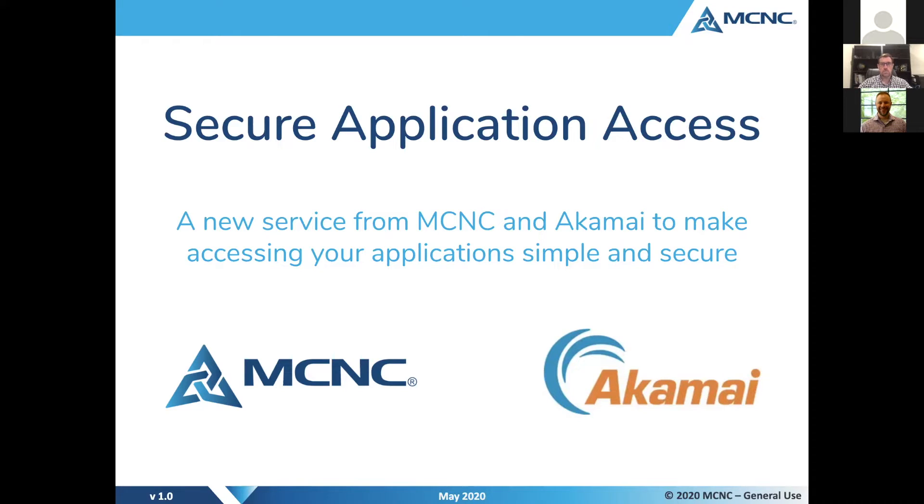Good morning, everyone. My name is Chris Beal, and on behalf of MCNC and Akamai Technologies, I'd like to welcome you to today's webinar. We're here to talk about MCNC's newest security service called Secure Application Access. We certainly appreciate you making time to join us today, and on behalf of MCNC and Akamai, both wish you and your families well. I hope you're all staying safe and healthy in this COVID-19 time.